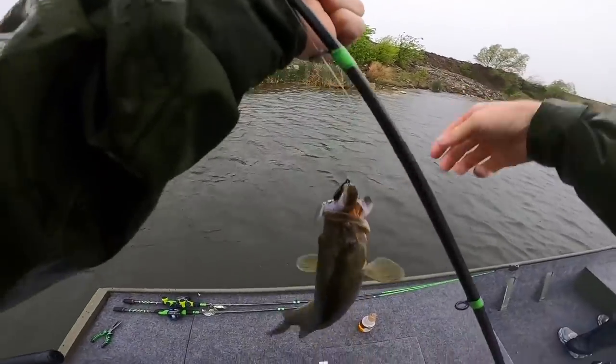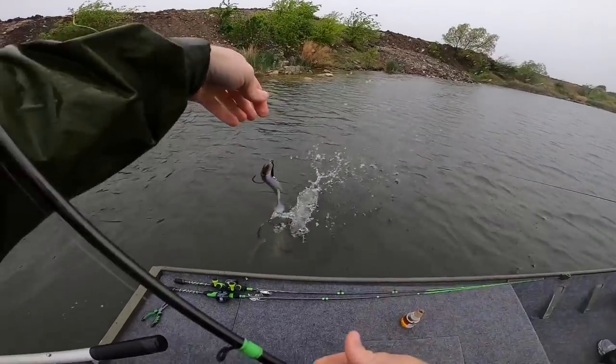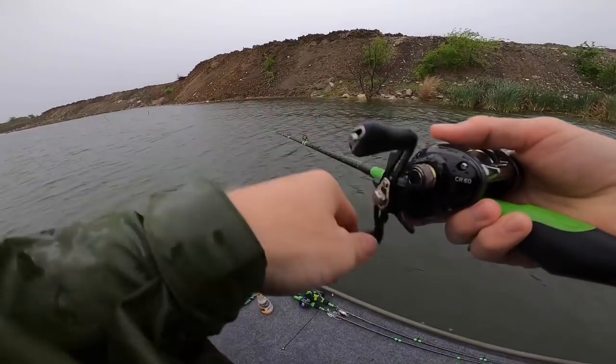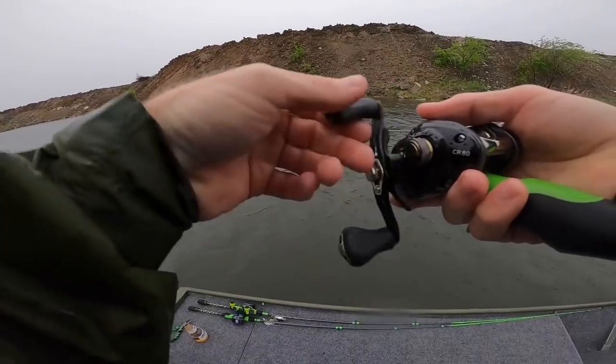That's the second fish on the budget baitcaster, guys. It was actually the biggest one I've caught today. Just capturing the fish — if I break off, this is my only one. But I'm telling you, there's nothing better. I had to crank in so much slack.